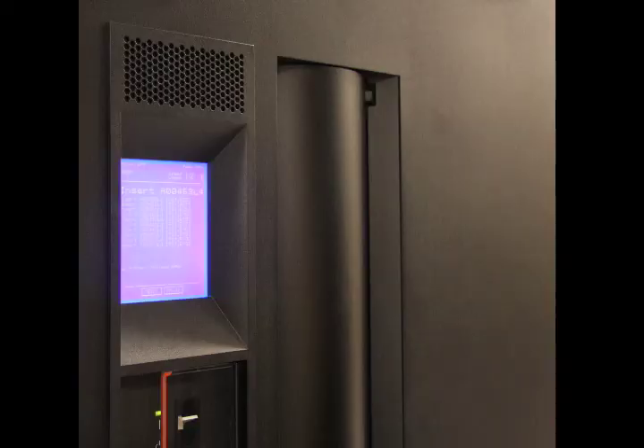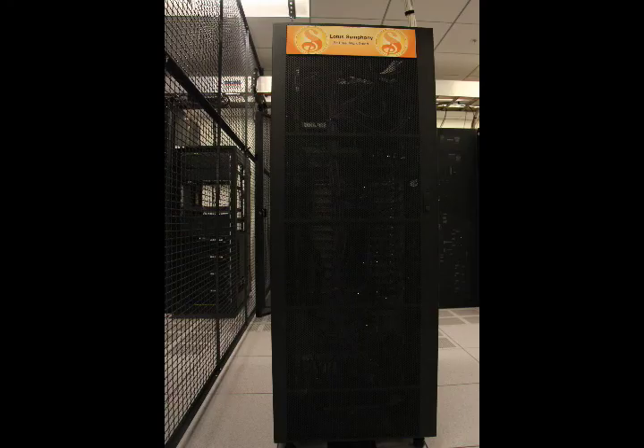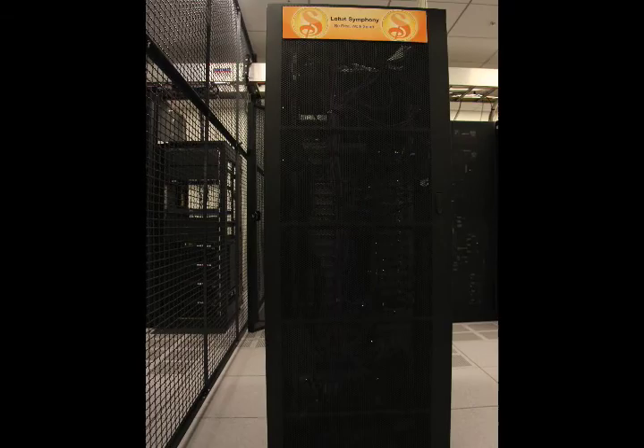There's over two petabytes of data in the IBM Mass Lab that allows the IBM engineers to develop software using the latest hardware technology.